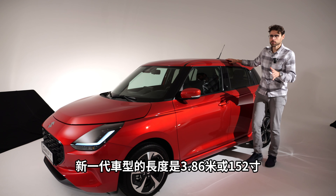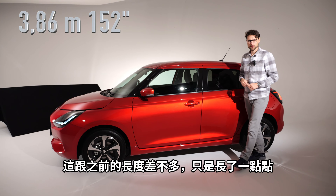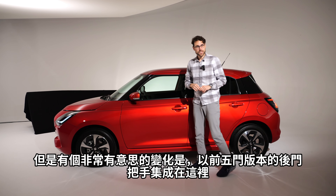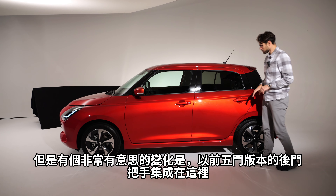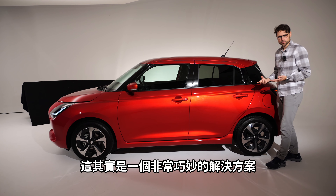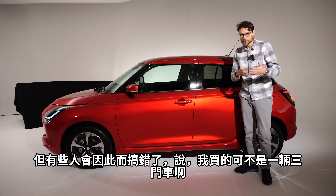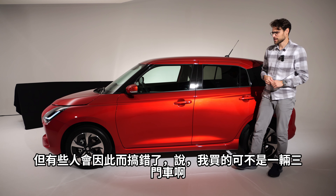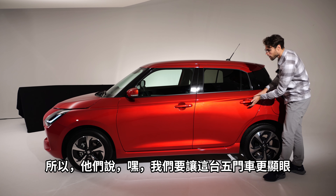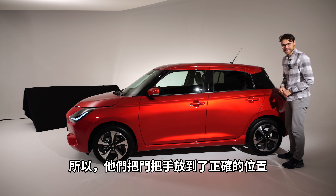The length of the new generation is 386 centimeters or 152 inches — more or less the same as before, just a little bit longer. An interesting change: on the previous 5-door, the rear door handles were integrated higher up, so it looked like a 3-door. Some people were mistaken and said 'I'm not buying a 3-door vehicle.' So they've moved the handle back here to make it obvious again that this is a 5-door.